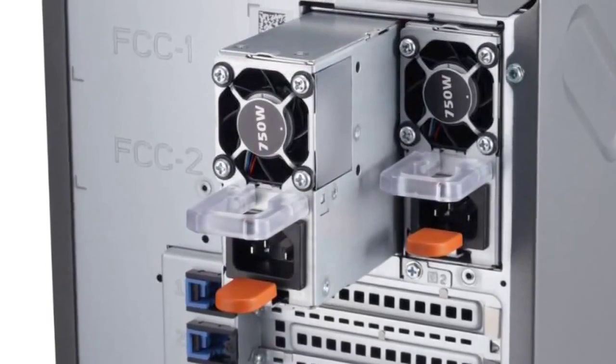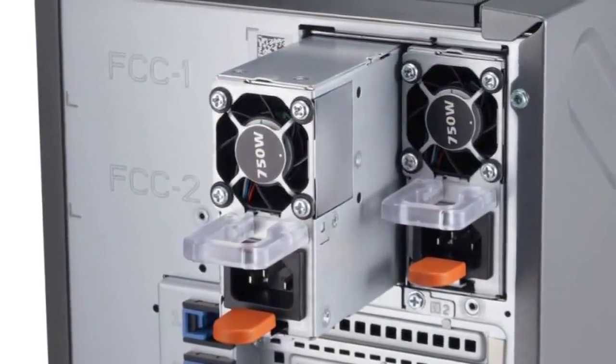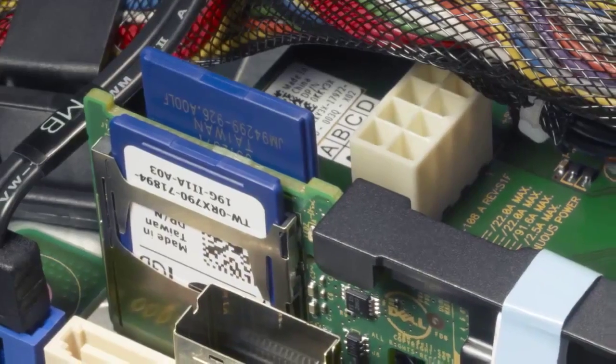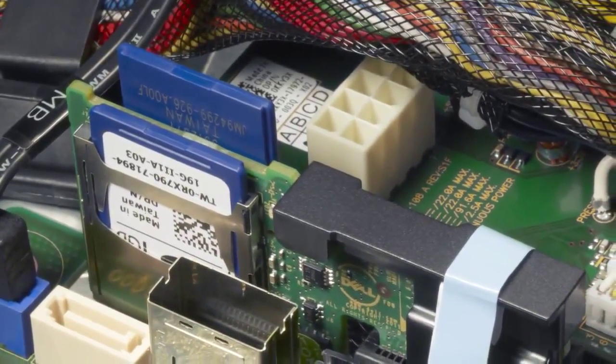It also offers cabled or optional redundant high-efficiency power supplies. It also has optional soft fault-tolerant fans. It comes with dual SD cards and ECC memory to help keep the systems operational in the event of something unexpected.